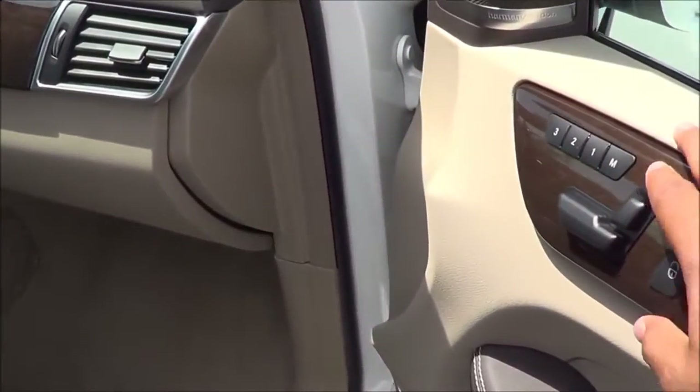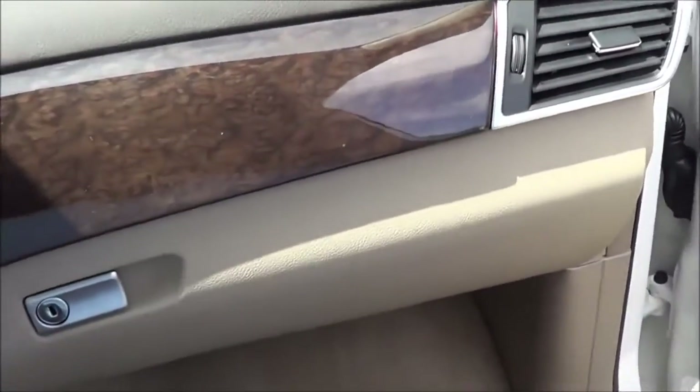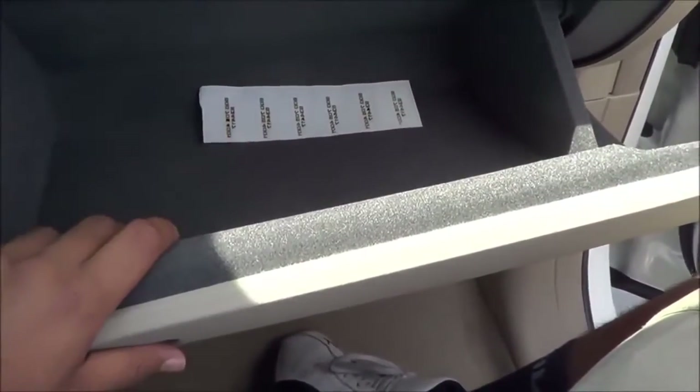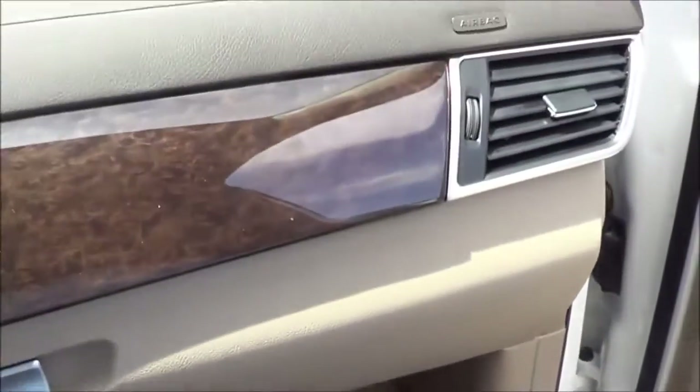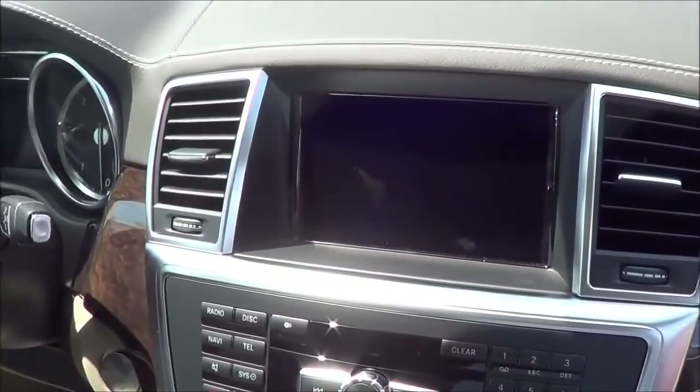Full-powered passenger seat with a powered headrest. Stepping into the front passenger seat, here's your glove box compartment — lined with felt, nice and deep too.